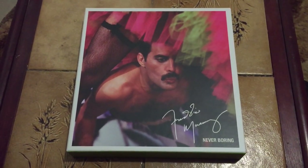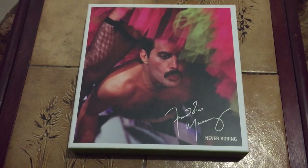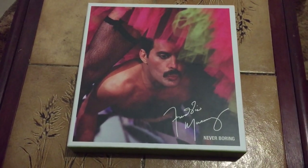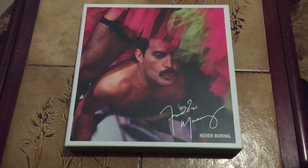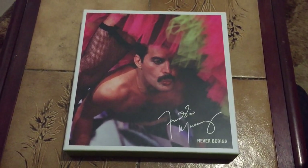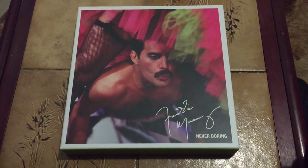Hey everybody, and welcome back to my channel. Today I thought I'd do an unboxing video for you to show you the Freddie Mercury box set Never Boring that came out recently. He once said in a quote, 'You can do whatever you like with my music, but never make me boring.' So they've attempted to do that here, and I think they've certainly succeeded. It's a very good box set, and there's a lot of interesting stuff in here.